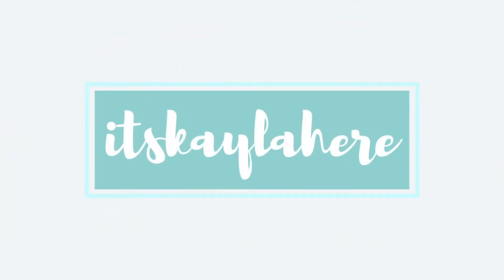Hey guys, it's Kayla here. My summer started a few weeks ago and I've been doing some summer shopping, so I figured I'd share with you the things that I've gotten recently. If you like this video, please don't forget to give it a thumbs up, leave any comments down below, and subscribe if you're new to my channel. Let's get into the summer haul.